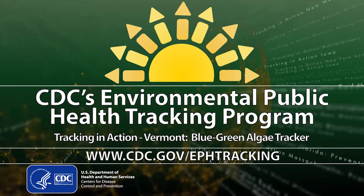I found out about the blue-green algae tracker driving home one day listening to VPR, the Vermont Public Radio, and I thought, wow, this could be a really good tool for me to use to figure out where to take my kids to the beach.